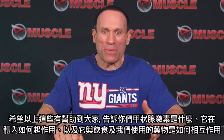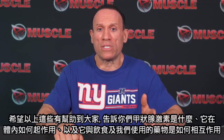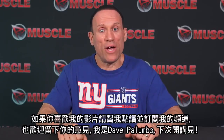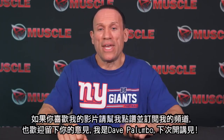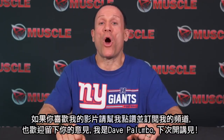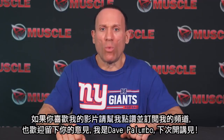Hopefully this helped out a little bit and gave you some more clarification on what thyroid hormone is, how it works in the body, and how it interacts with diet and drugs. If you like these videos, subscribe to the channel, turn your notifications on, hit like and put your comments below — I read them all, good and bad. I'm Dave Palumbo with another RX Muscle Rant brought to you by Redcon 1.